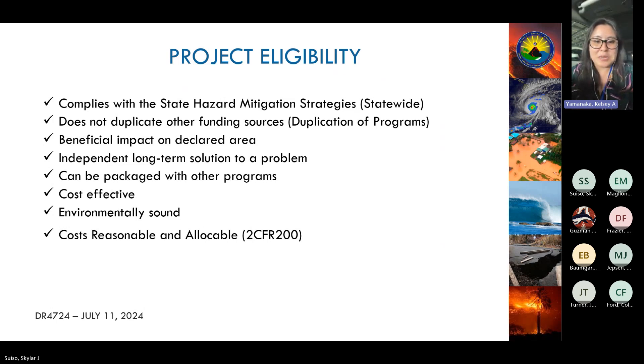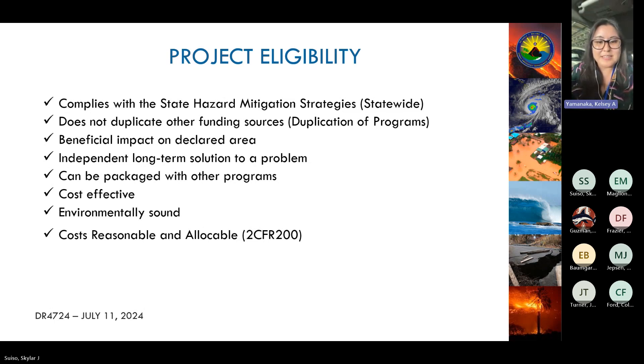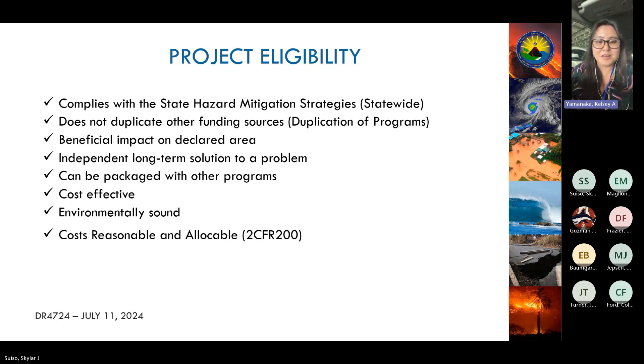To reiterate project eligibility: your project must be in either the state or county hazard mitigation plan; it cannot duplicate efforts or other funding sources except for CDBG; it doesn't have to benefit the disaster area — this is a statewide opportunity; it needs to implement long-term solutions, not band-aid fixes; and it can be paired with 406 mitigation as Colin mentioned.